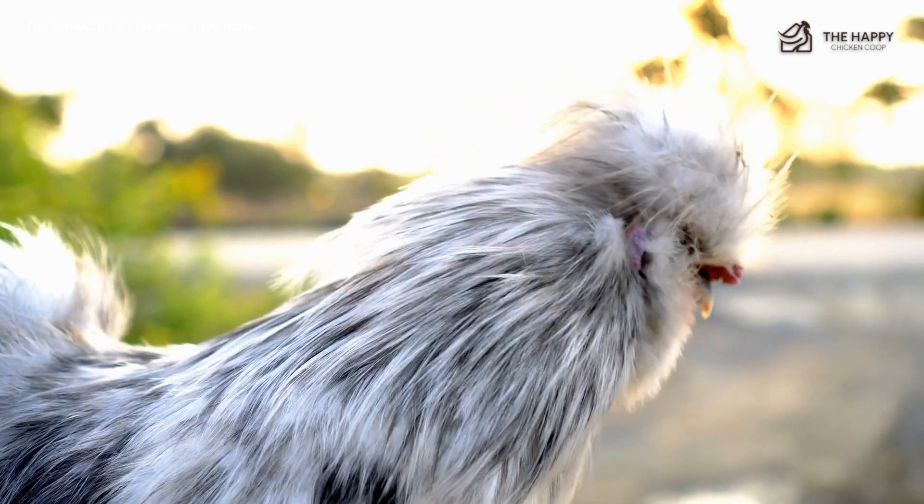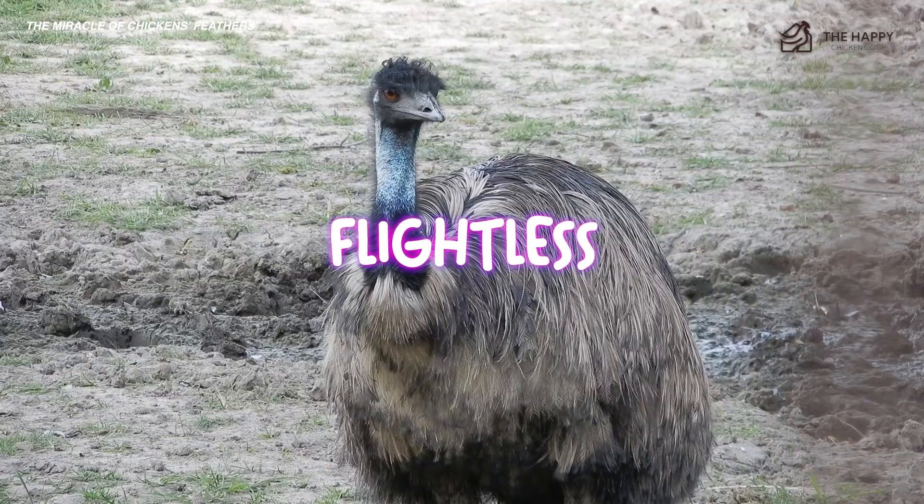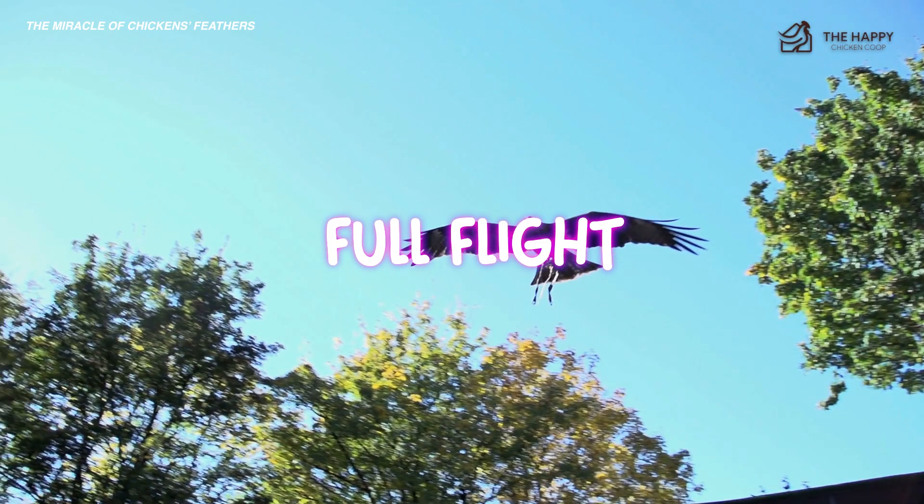Despite having feathers, not all birds can fly. Birds can be divided roughly into flightless, like the emu and the kiwi; limited flight, which is chickens; and full flight, like songbirds and hawks.